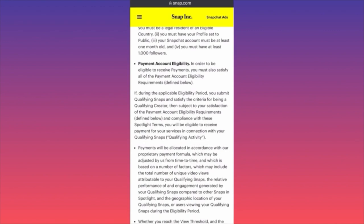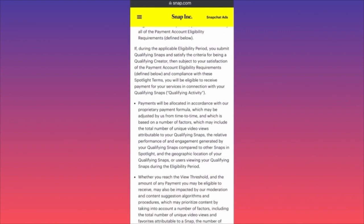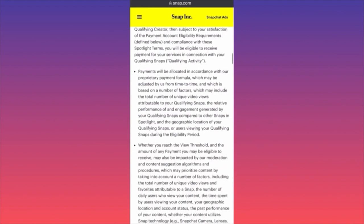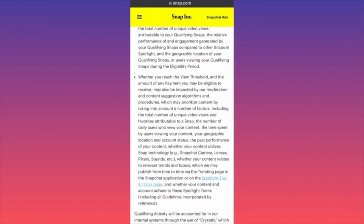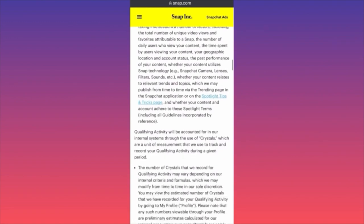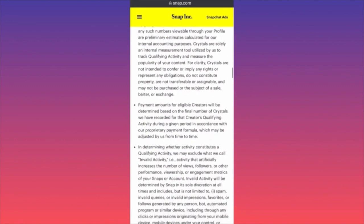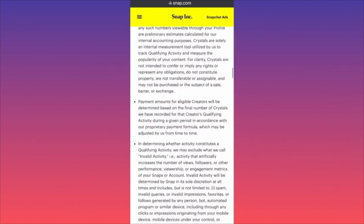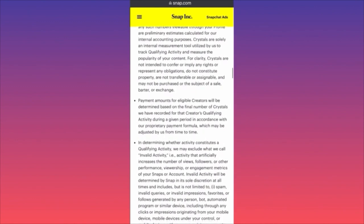Payments will be allocated according to their proprietary payment formula. Whether you reach the payment threshold and the amount you may be eligible to receive can also be impacted by moderation or content suggestion algorithm procedures — meaning they could potentially reduce your payment. Payment amounts for eligible creators will be determined based on the final numbers recorded for qualifying activity during the given period.